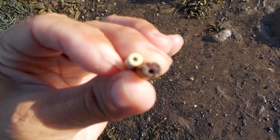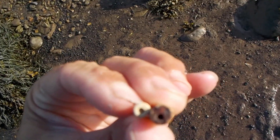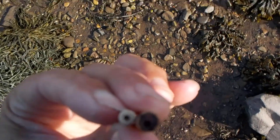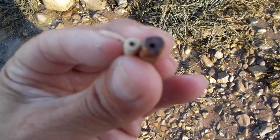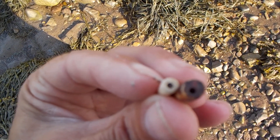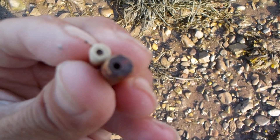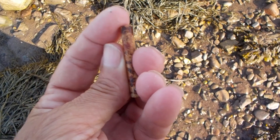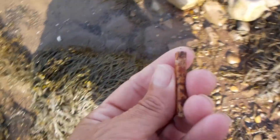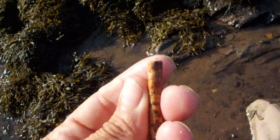Do you see the difference? That pipe stem is four millimeter; that wampum bead is three millimeter. This is approximately in the 300 to 200 year old range.